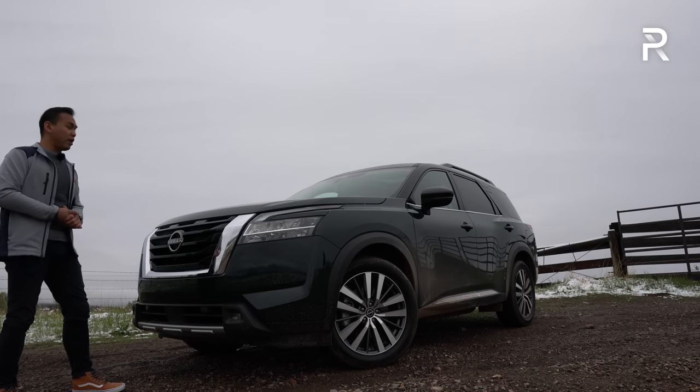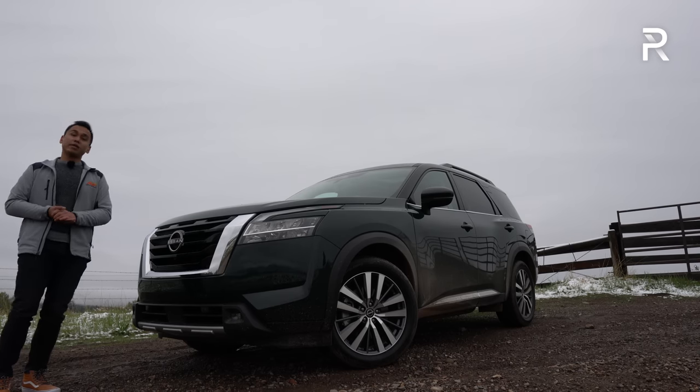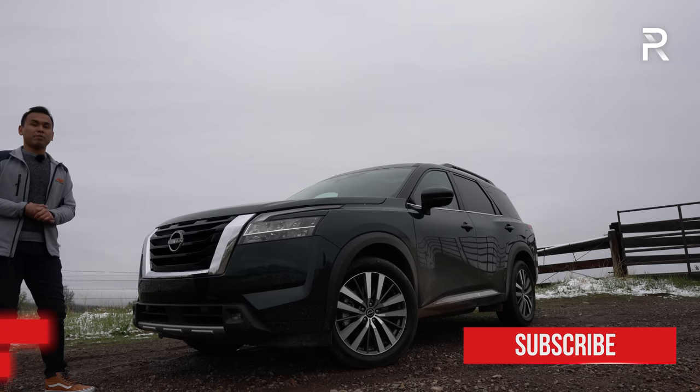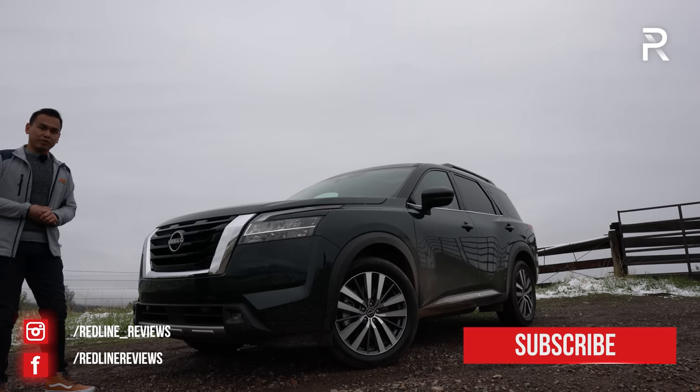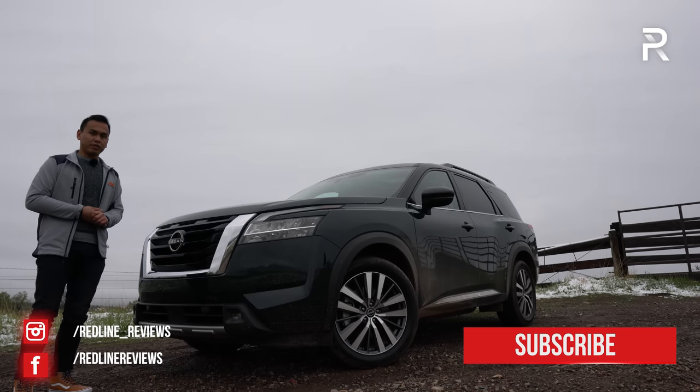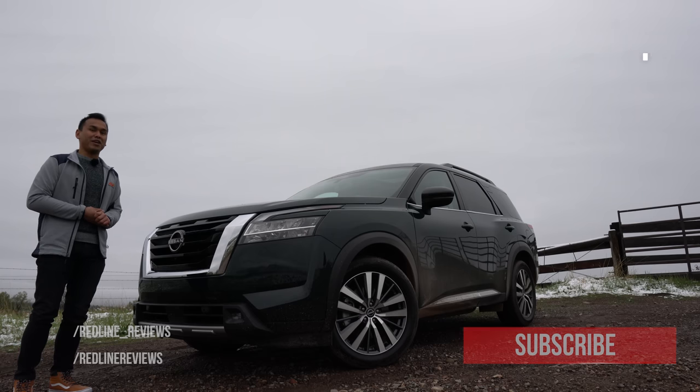Well, with all that said, I hope you guys have enjoyed my full overview on the 2022 Nissan Pathfinder. Be sure to follow me on Instagram at redline_reviews, like us on Facebook, and please keep subscribing to the Redline Reviews YouTube channel for all the latest reviews. Thank you so much for watching — I'll catch you all in the next video.